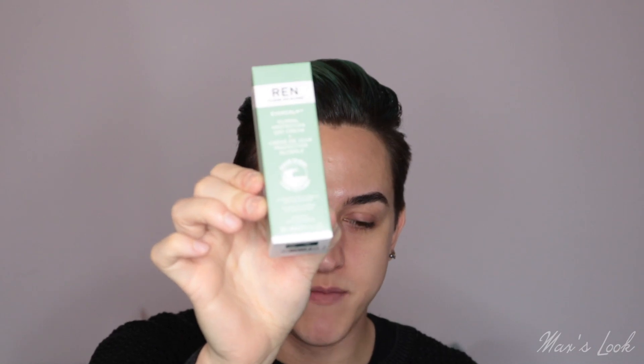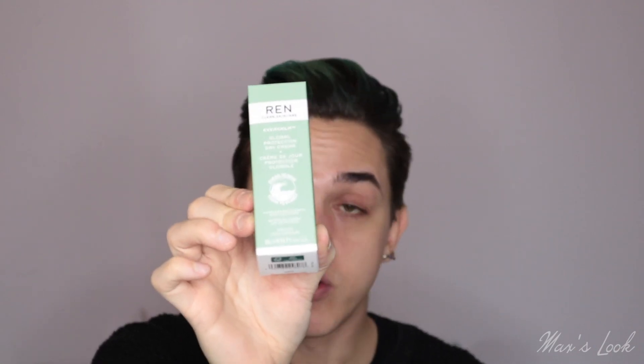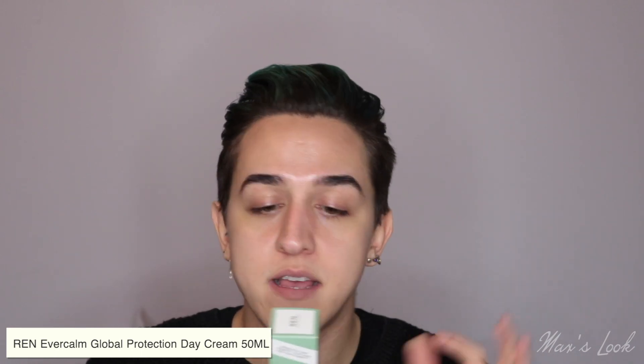I'm seeing REN, which is very exciting because I have talked about them a lot on my channel before. They are an amazing cruelty-free brand. This is the Ever Calm Global Protection Day Cream, which I know is one of their, if not their, holy grail product. It's a moisturiser formulated for sensitive skin to help combat skin discomfort that can lead to visible premature ageing. The formula replenishes the skin for a renewed healthy glow.